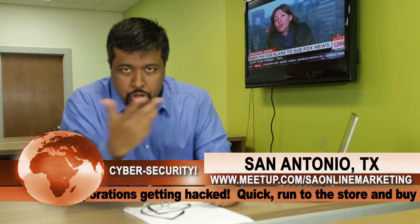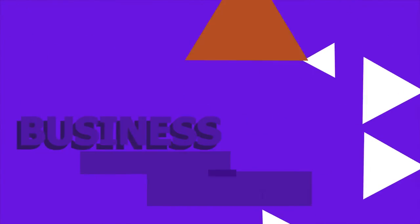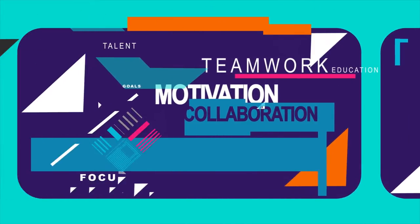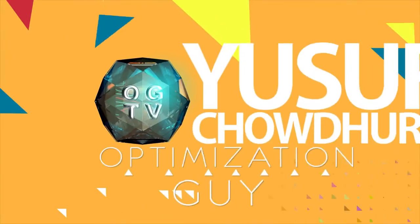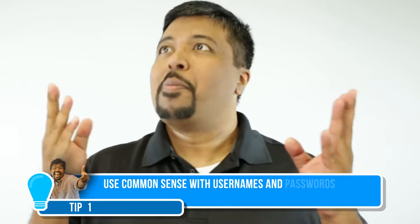Ladies and gentlemen, we have a very serious topic: how to keep your WordPress website secure. If big companies like Sony have been hacked, what do you think can happen to your website? Tip number one: use common sense.